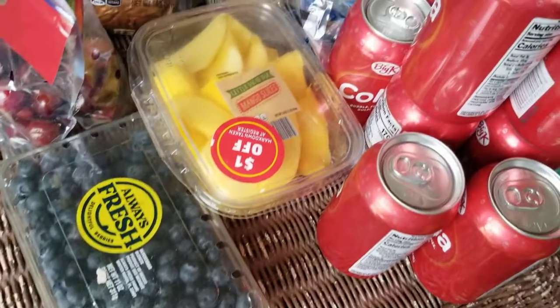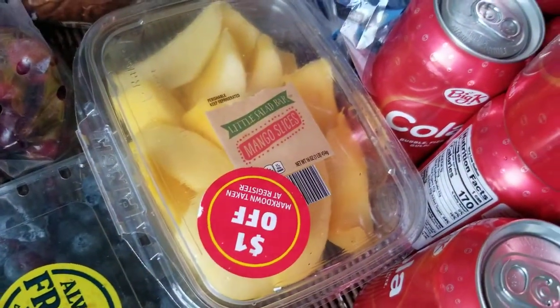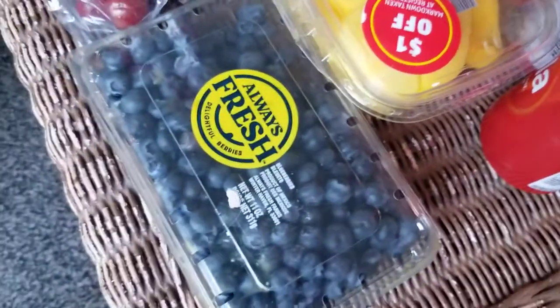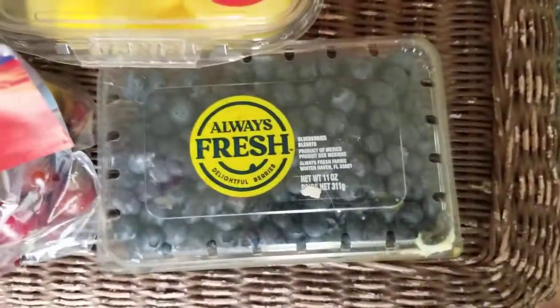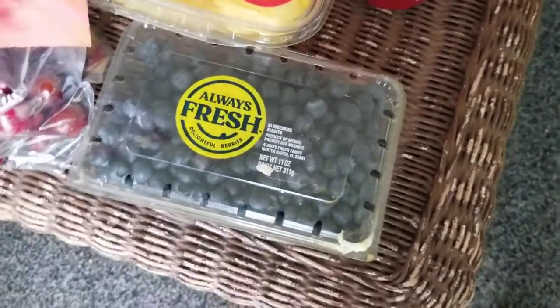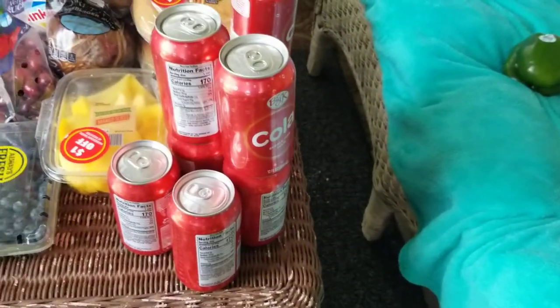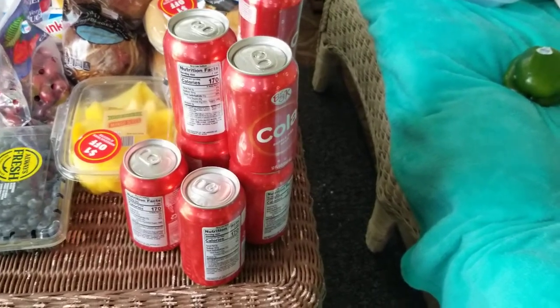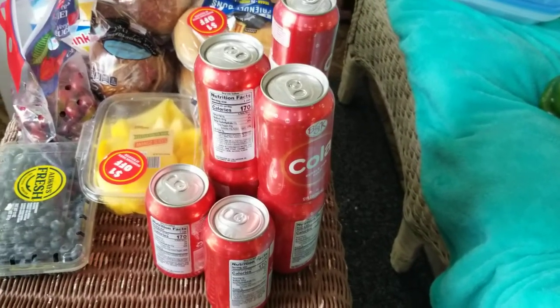I got some mango slices — I'm hoping they haven't fermented yet, I'll find out later this evening. And some strawberries. I like to wash them off, take the bad ones out, and freeze them because they make excellent little snacks. I also found a 12-pack of cola — one was busted and a couple more fell into the bottom of the dumpster and I couldn't reach them, but I did manage to get 10 of them.